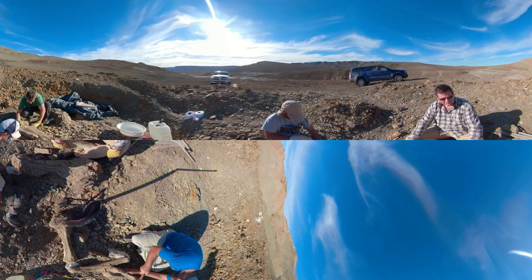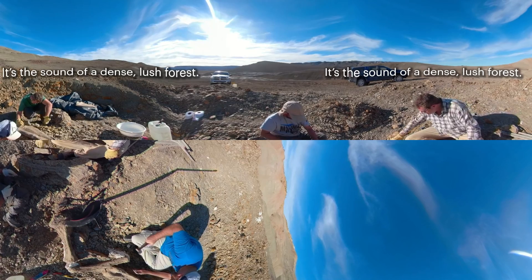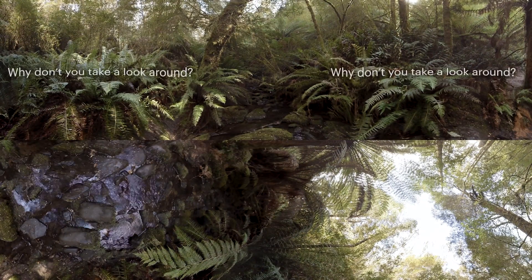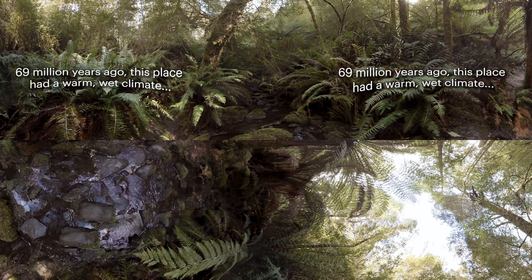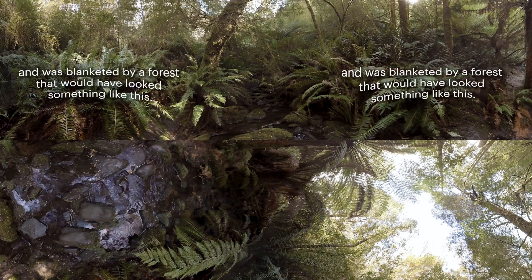Do you hear that? It's the sound of a dense, lush forest. Why don't you take a look around? 69 million years ago, this place had a warm, wet climate and was blanketed by a forest that would have looked something like this.